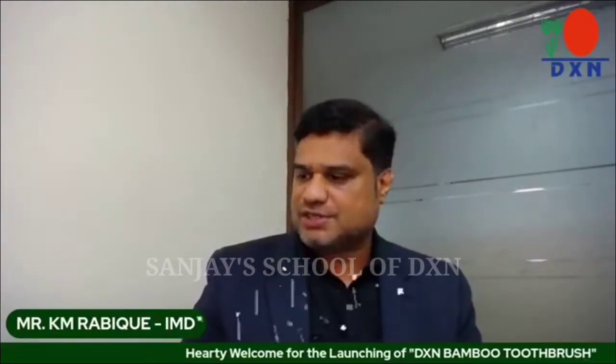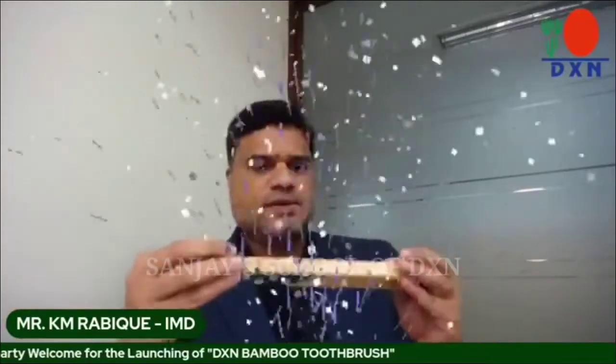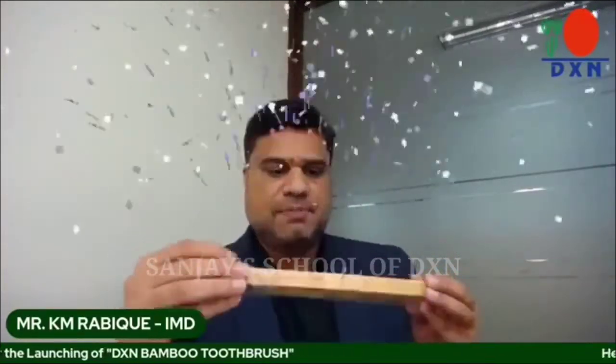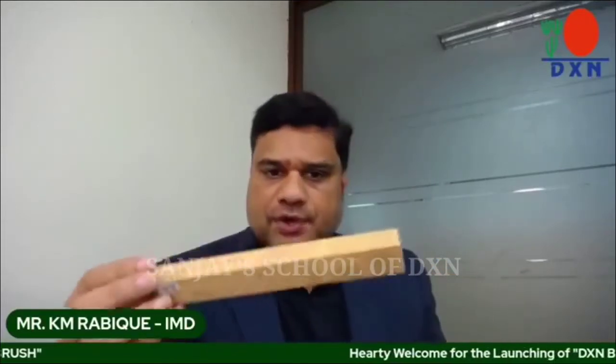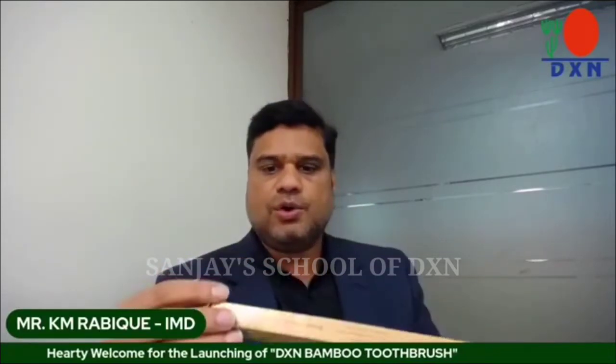Let me talk about the product a little bit. First, let me look at the packaging. If you see the packaging of this product, it's a very elegant design. Each and every toothbrush comes with its own packaging. It's a very elegant design — you can put it in a gift bag as well. The design is really good for this product.